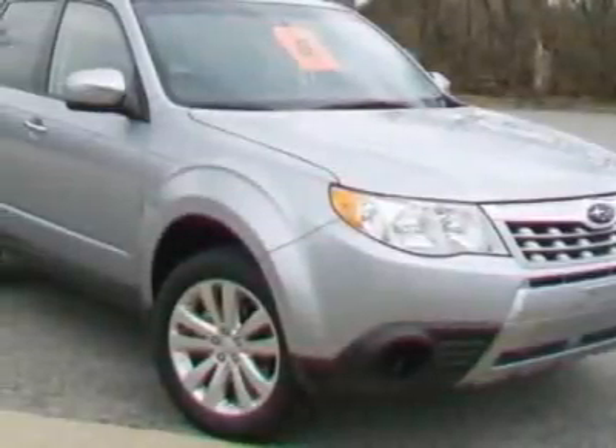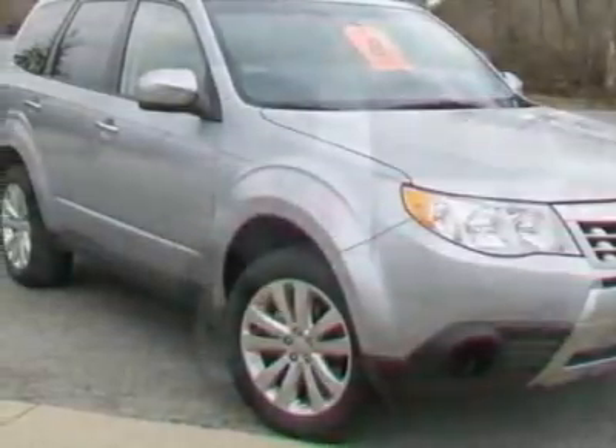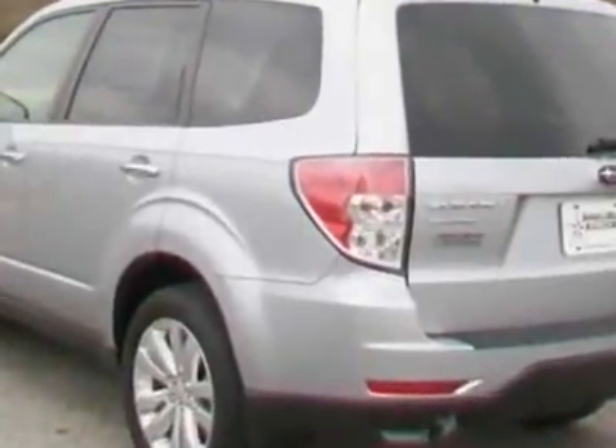Check out this new 2012 Subaru Forester. For your protection, this vehicle has a full factory warranty.